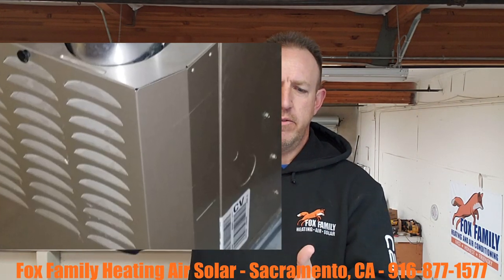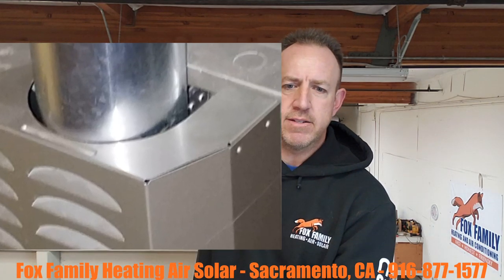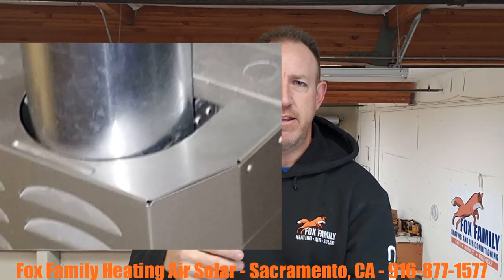Carrier finally got away from this big bulky door that they used to have on their furnaces. It stood out from the unit quite a bit, and the double wall flue pipe that came out of the top of it — the installers would have to cut it with their tin snips and leave these big jagged snags in there. It was just kind of clumsily built. They didn't take into consideration the B vent.